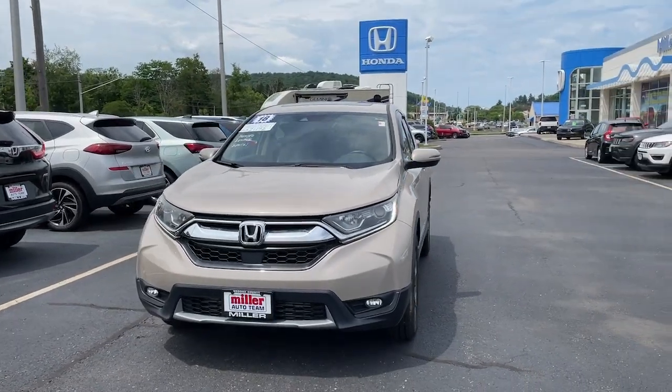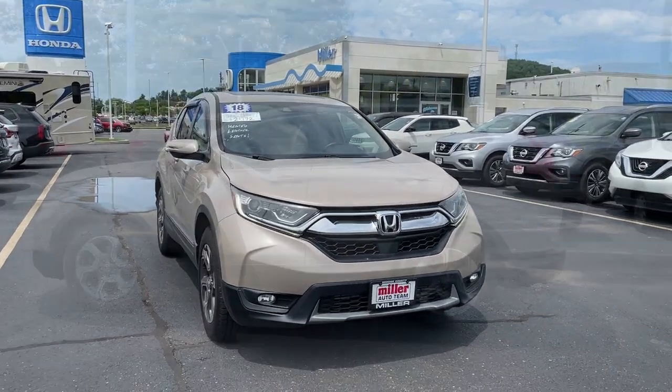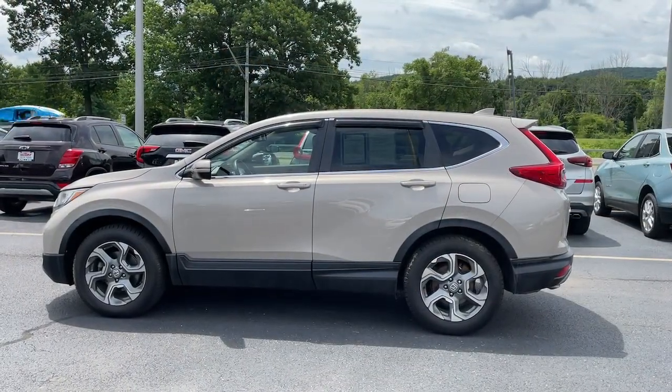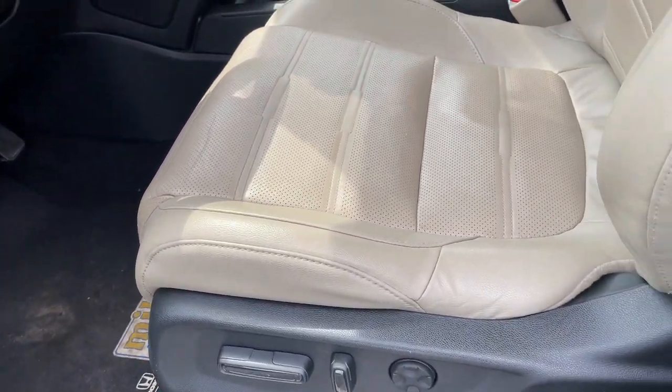You're going to love the 2018 Honda CR-V. With less than 80,000 miles on the odometer, this vehicle provides excellent value. Prepare to fall in love with this sleek, tech-savvy CR-V.